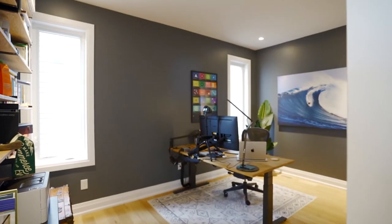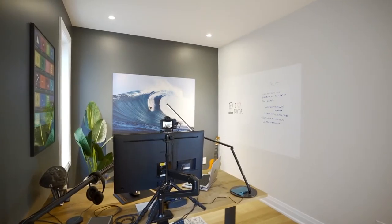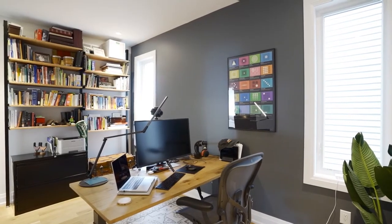This home also offers the convenience of a main level office which is large enough to accommodate two desks. A glass panel door keeps noise and disturbances out for an optimal work environment.